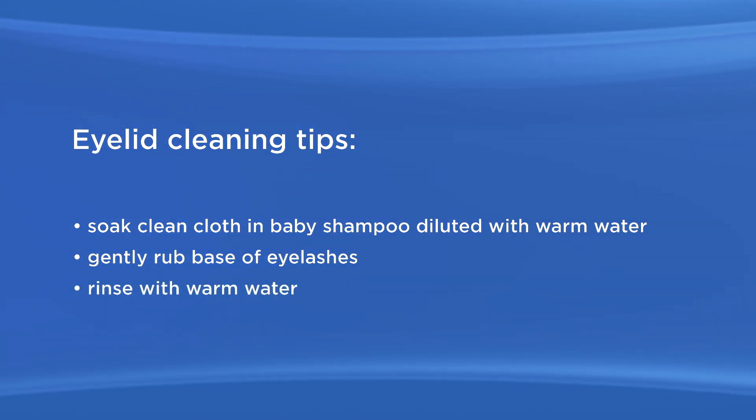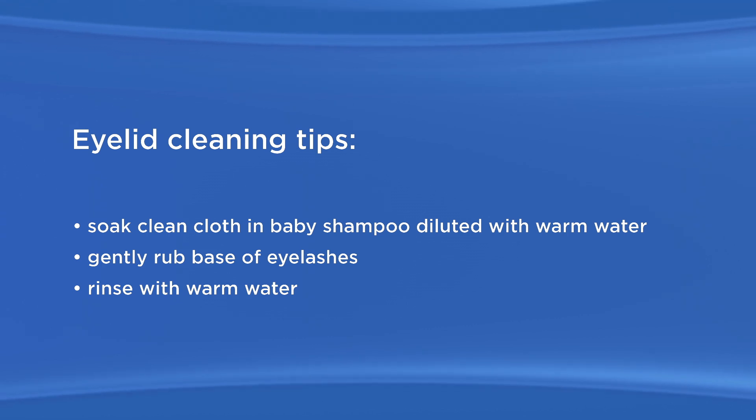Your ophthalmologist may be able to tell you about other products designed for lid cleaning. Your ophthalmologist may also prescribe an antibiotic ointment. Using a clean fingertip or cotton swab, gently apply a small amount of antibiotic ointment at the base of the eyelashes before bedtime. Sometimes an antibiotic that you take by mouth will be prescribed.